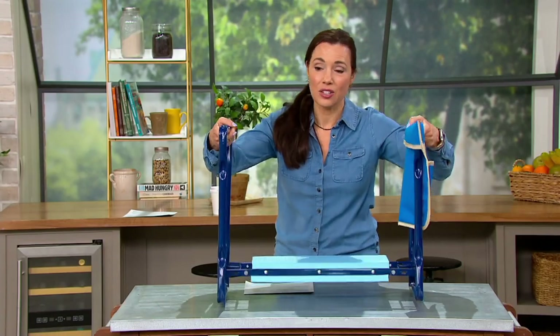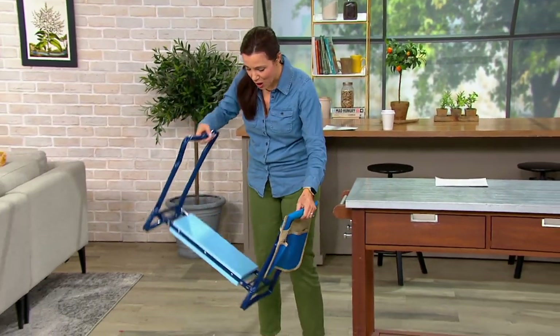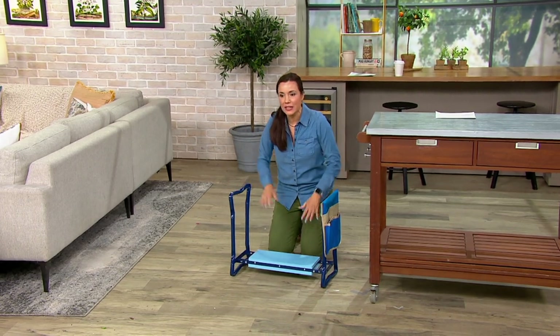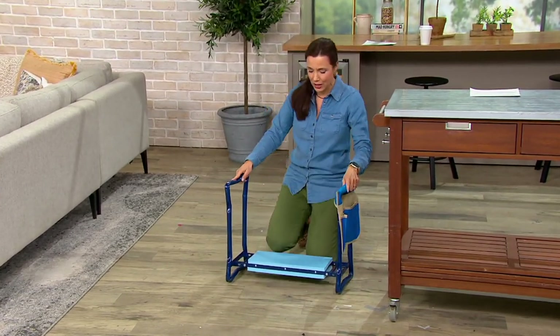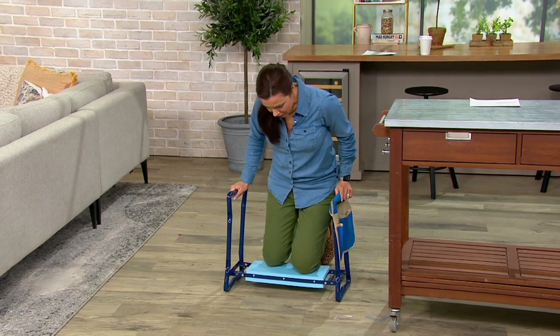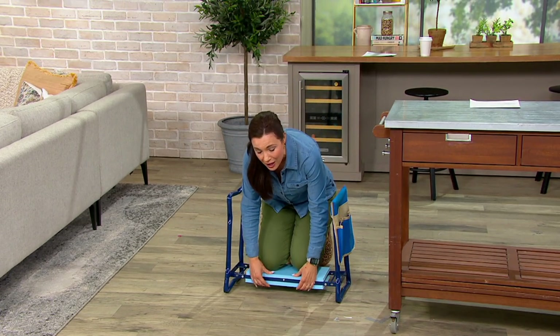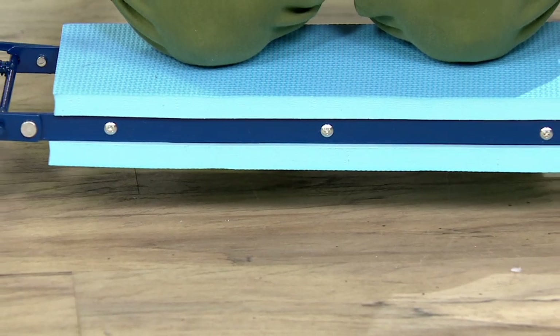Let me actually show you. I'm going to take it off this table because you're never actually going to use it on a table. When you're gardening, you can be down here on your knees in the mulch — that's not very comfortable, not even good for your pants. Or you can put your knees on this. It is super, super thick, so much more comfortable. You even have a place for your tools, which is awesome.